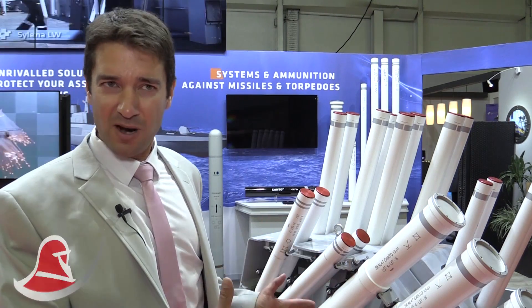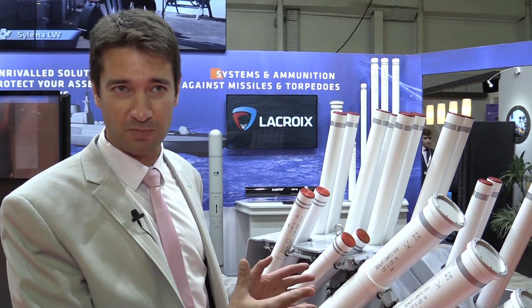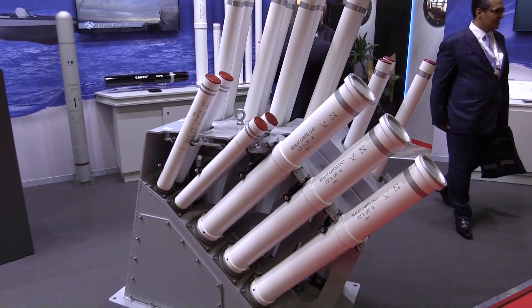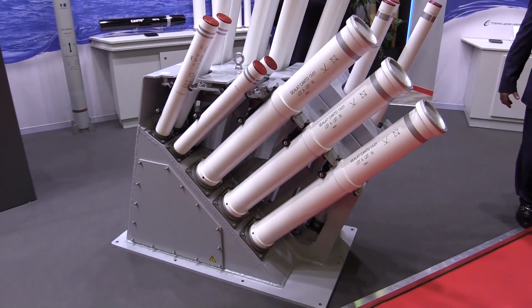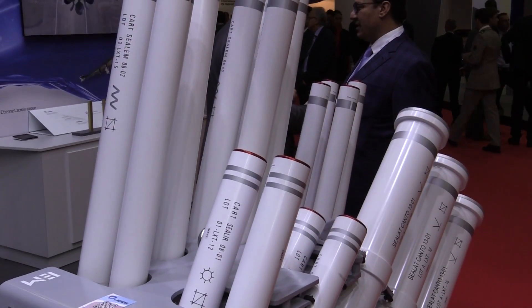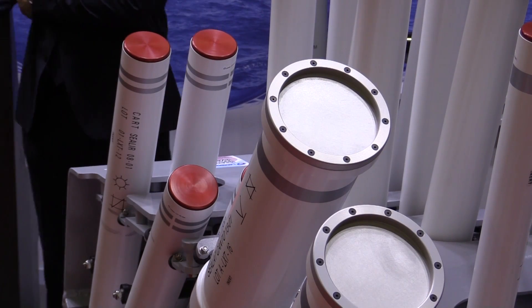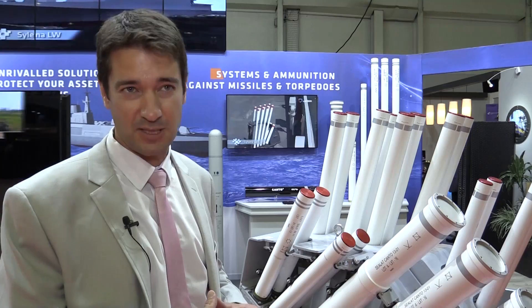This is a world premiere here at Euronaval to introduce our decoy launching system Silena Mark II. This solution is dedicated to the safe protection of ships such as frigates — such as the FTI Intermediate Frigate from DCNS — as well as Corvettes.